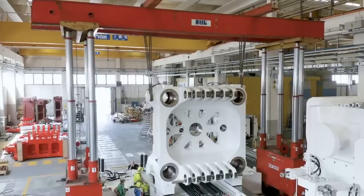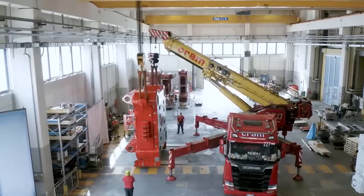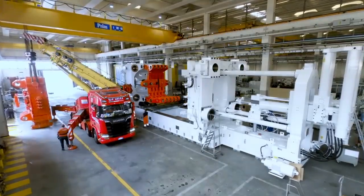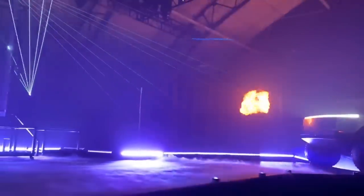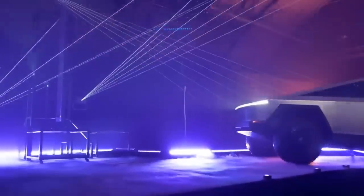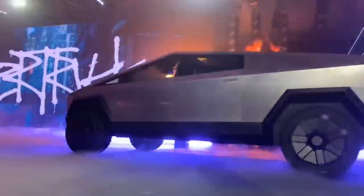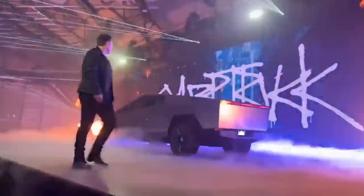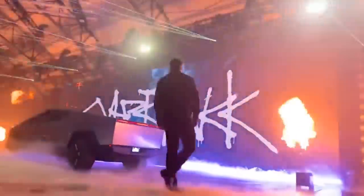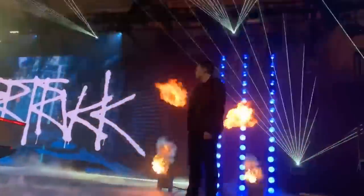The 9,000-ton Gigapress is one of the largest acquired by Tesla and is set to be aimed at casting parts for the Cybertruck. Because this is a completely different type of vehicle that employs an exoskeleton design — placing the structural elements on the exterior of the vehicle as opposed to the internal chassis of a car — Tesla has had to completely rethink the design process for this novel pickup truck.